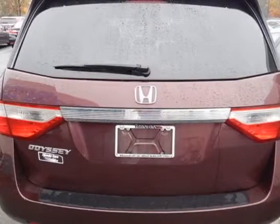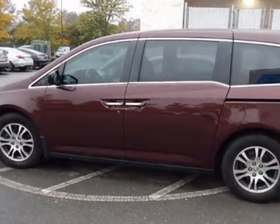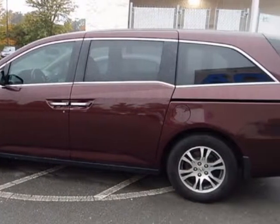This vehicle gets an estimated 18 miles per gallon in the city, and an estimated 27 on the highway. This Odyssey boasts a 3.5 liter engine and has a 5-speed automatic transmission.